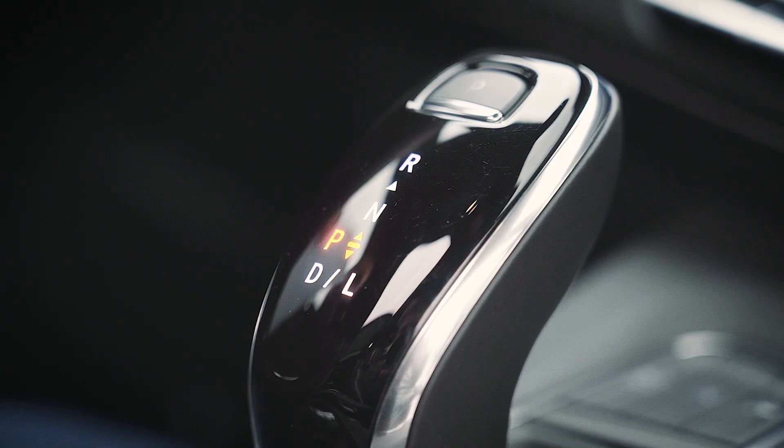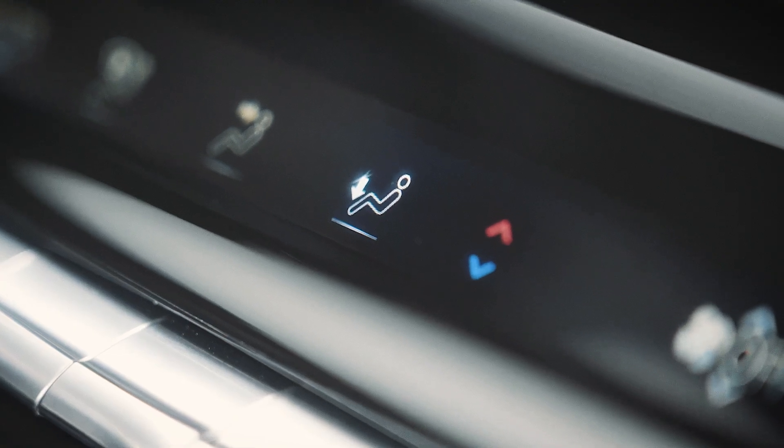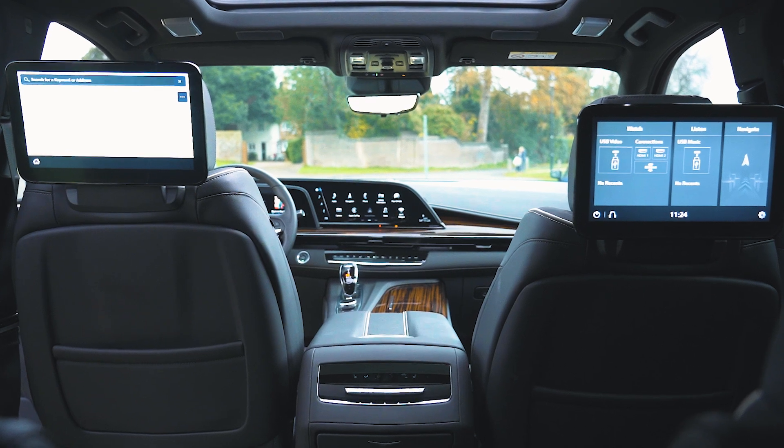For the most part, though, this is a ginormous step forward and it is far, far nicer to sit in than any Escalade that's come before it. I can honestly say that I'd be happy spending a lot of time in this cabin.